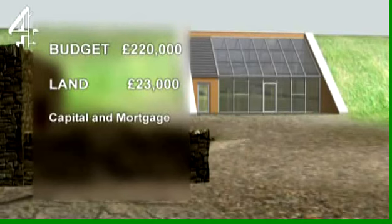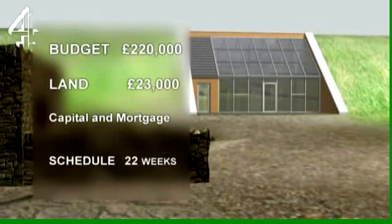It'll be paid for with capital from the sale of Phil's previous house and an ecology building society mortgage. The schedule is an economical 22 weeks.